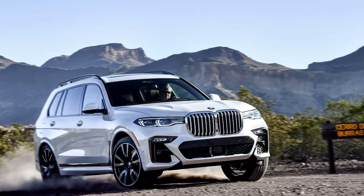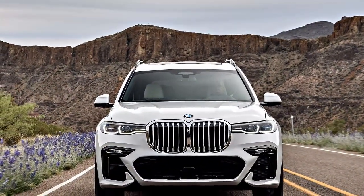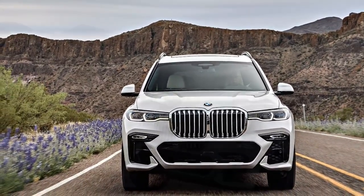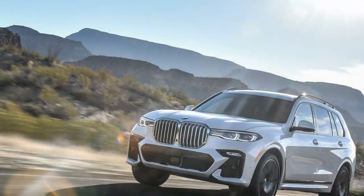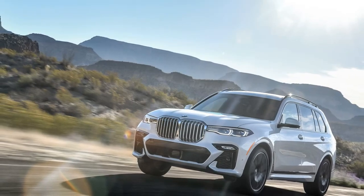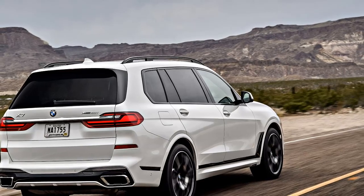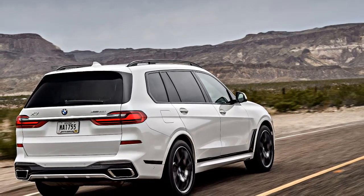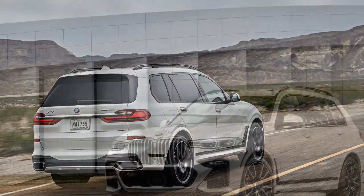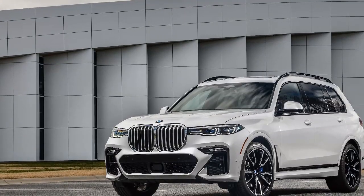For the paved portions of the world likely to be the X7's domain, the SUV is available with the Dynamic Handling Package. It adds larger brakes, rear-wheel steering, active anti-roll bars, and, on V8 models, the electronically controlled rear differential. The M-Sport package is more of a visual enhancement, replacing exterior chrome with black trim and upgrading the interior with an M-Sport steering wheel and Alcantara headliner, although it does include a throatier exhaust.